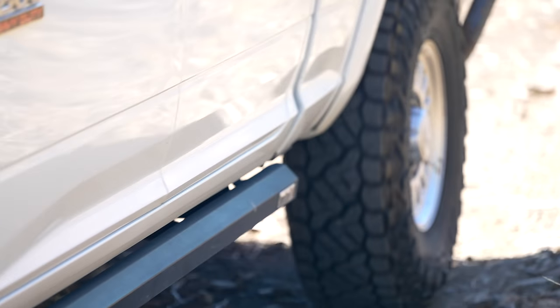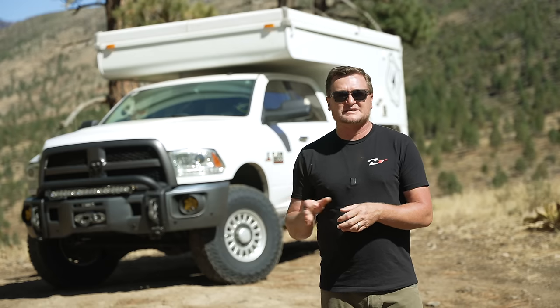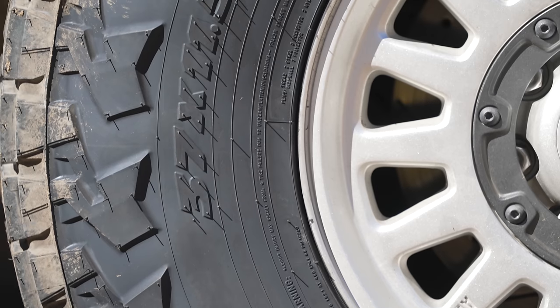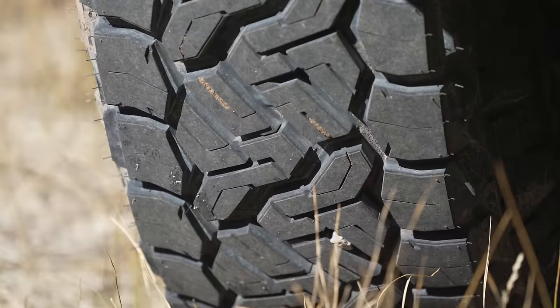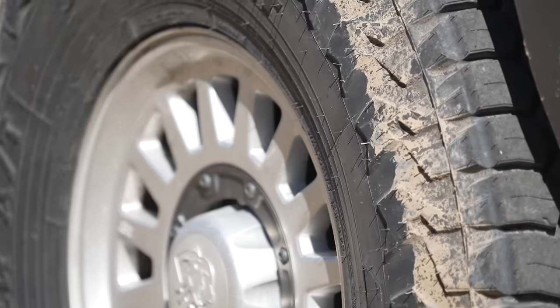Another thing that's often misunderstood is tire sizing, particularly metric sizing. In general, the metric system is easier than imperial because everything is based on multiples of 10. With imperial sizing, it's very straightforward: this is a 37 by 11.50 R17 tire — it's 37 inches tall, 11.5 inches wide in section width, R stands for radial, and it's on a 17-inch rim.